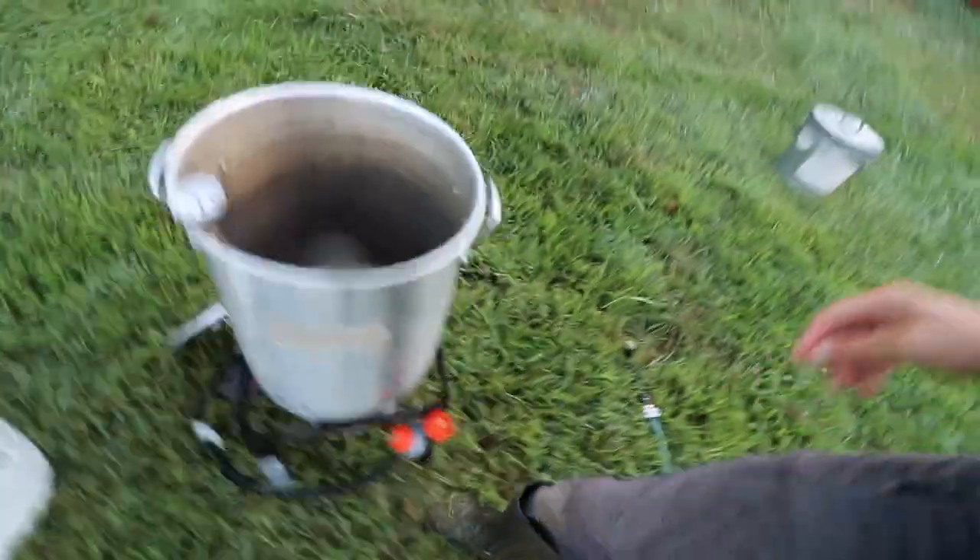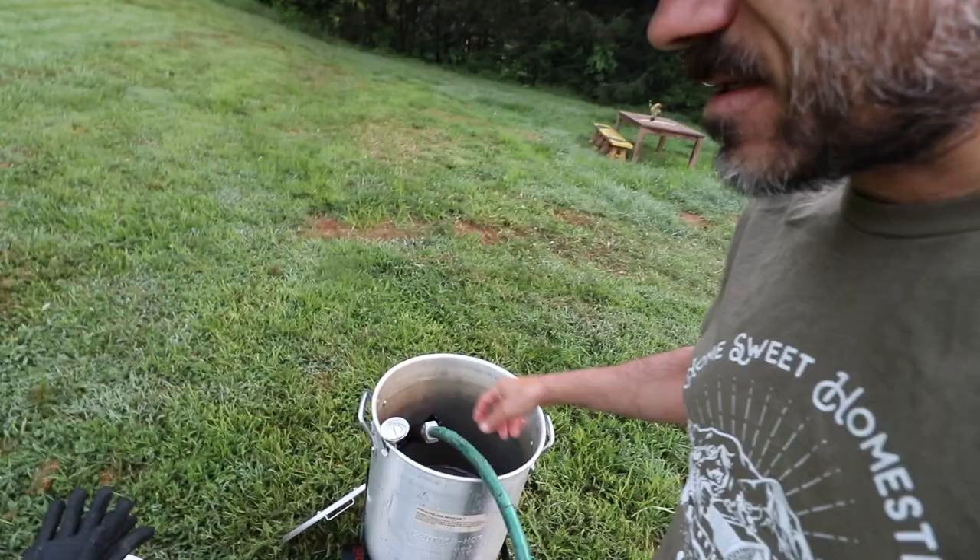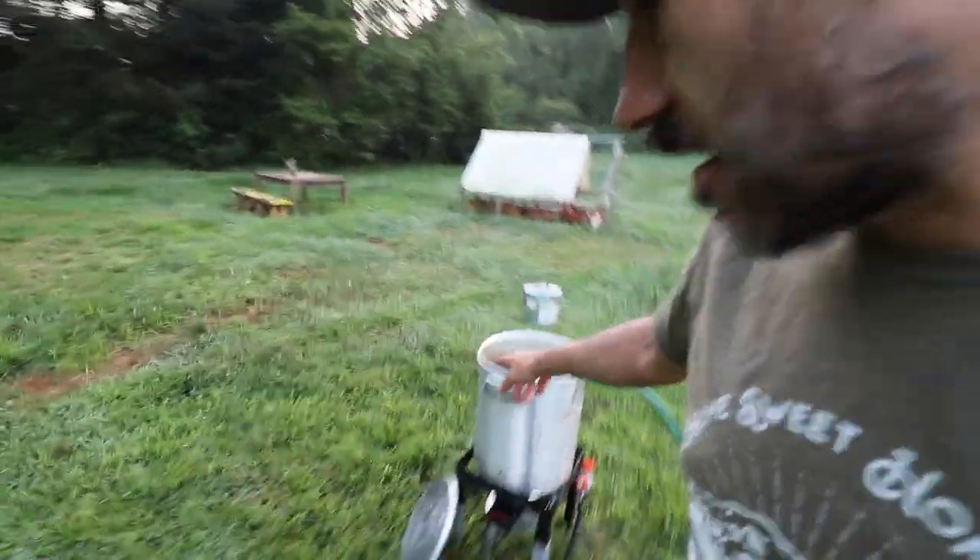We need to start this water. This usually takes about 45 minutes to get hot, so we've got to get this going first thing.